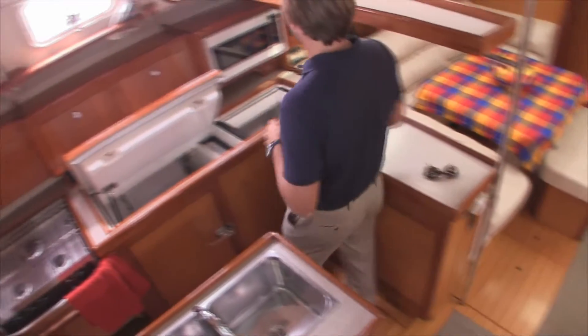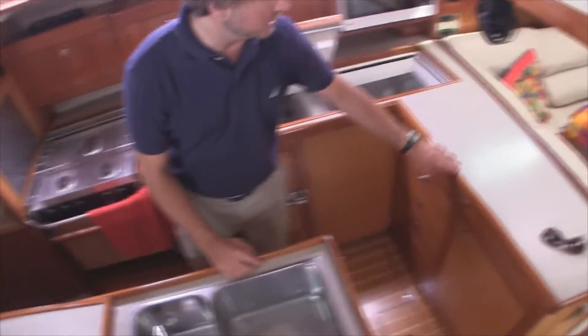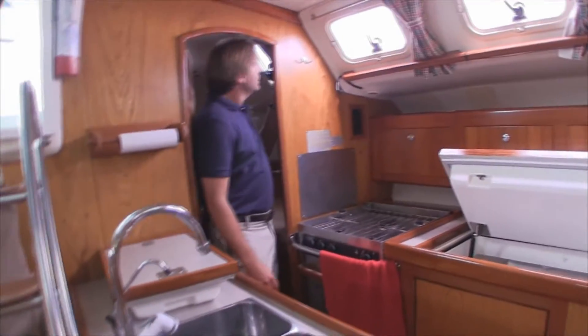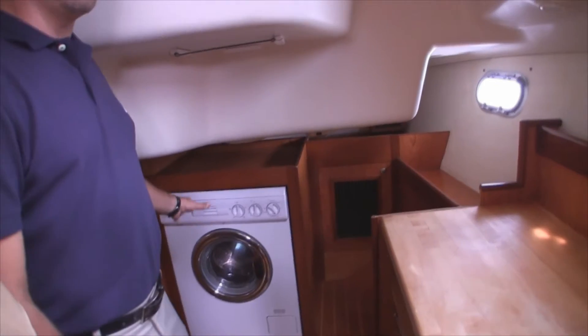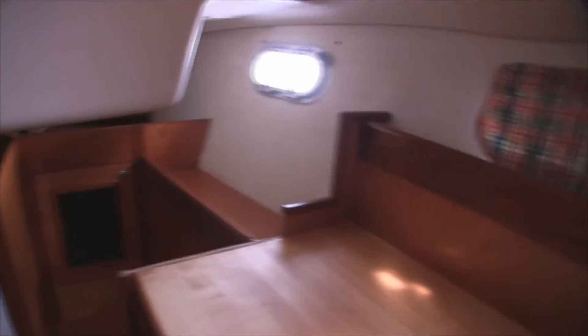Coming down below the vessel, we have the galley off to the port side. We have a really nice deep freezer and refrigerator. The woodwork on this boat is really beautiful — they've done a great job varnishing a lot of the edges and corners. This particular model is what's called the office version, which means you can use this area as a pantry, a workbench, or an office. It also houses our washer-dryer combo, and they did additional drawers and nice storage areas found throughout — a great addition to the Hunter 460.